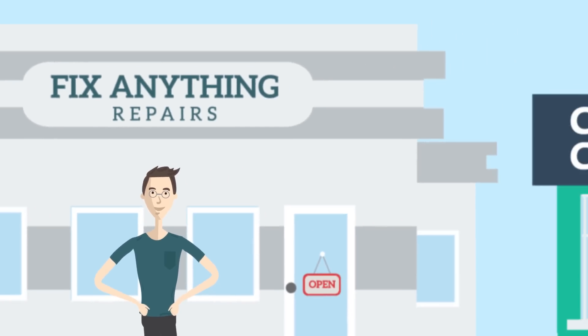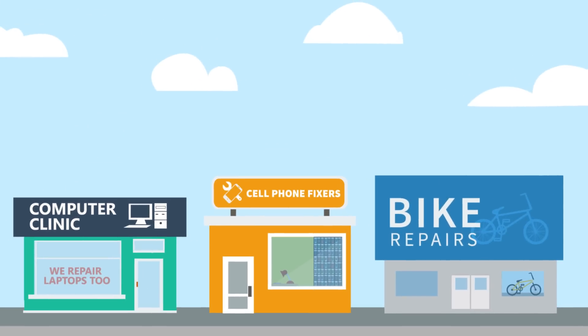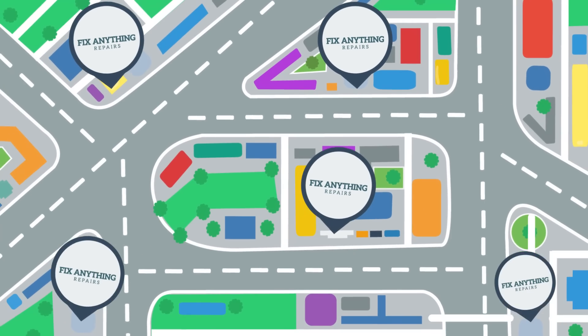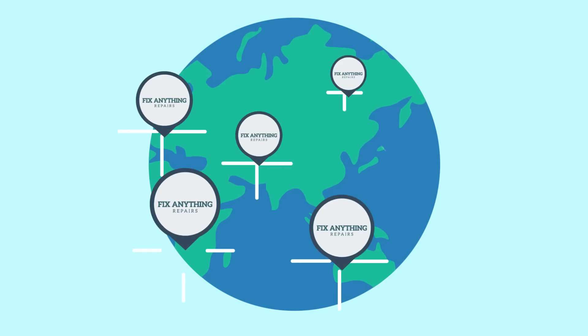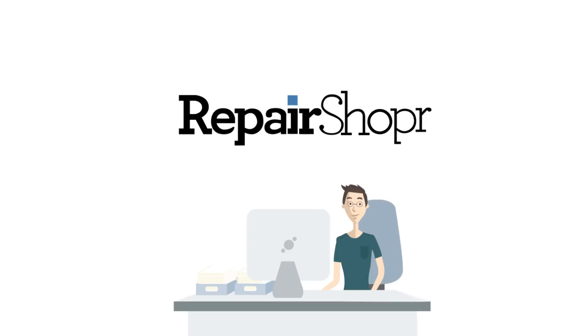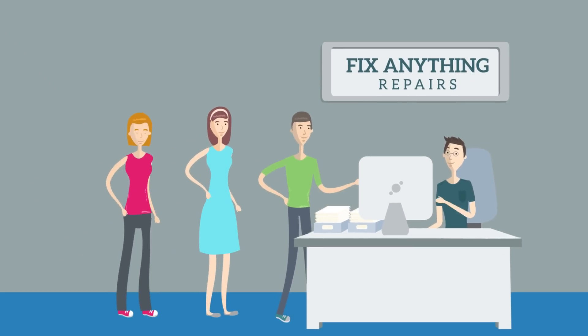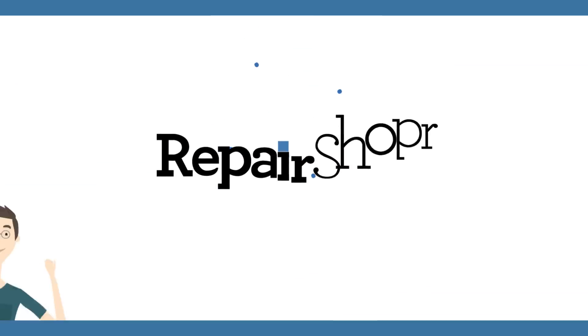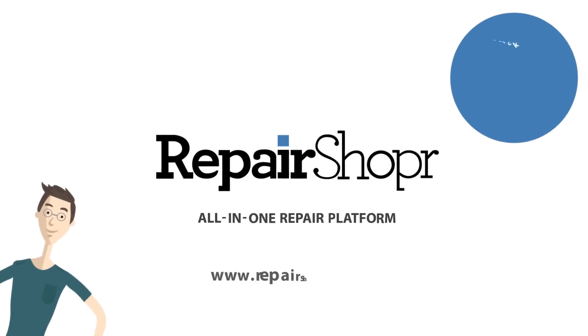So if you repair computers, cell phones, bikes, or anything — whether it's just you, a team, or an entire chain of locations in the U.S. or around the world — Repair Shopper has you covered, supporting all your new customers and jobs. Sign up for a free account today and give it a try. Repair Shopper, your all-in-one repair platform.